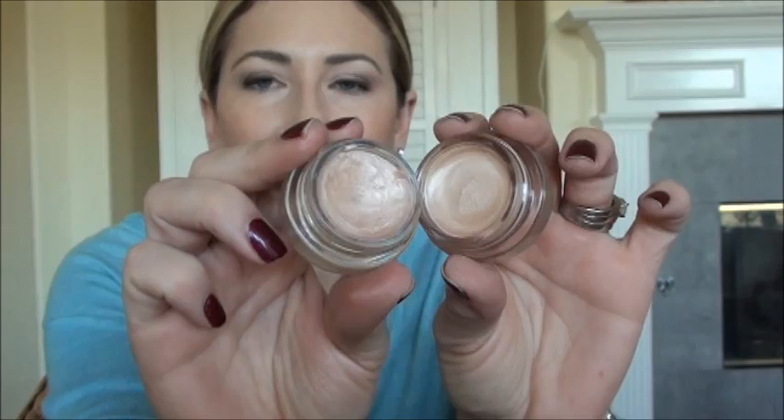They're not identical per se, but the new one is more of a cool tone and this one is a little bit warmer. But really, if you're wearing them on your eye under shadow, it's a negligible difference — even if you're just wearing it by itself. It's so, so close. I highly suggest you grab it.